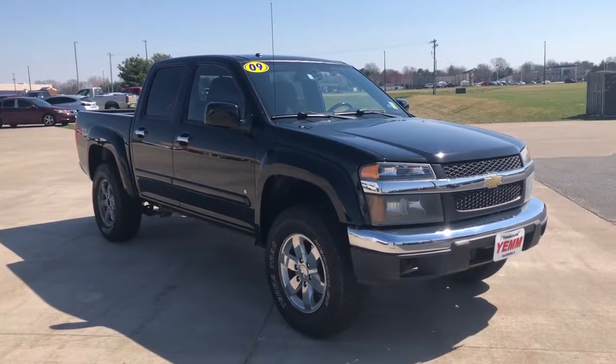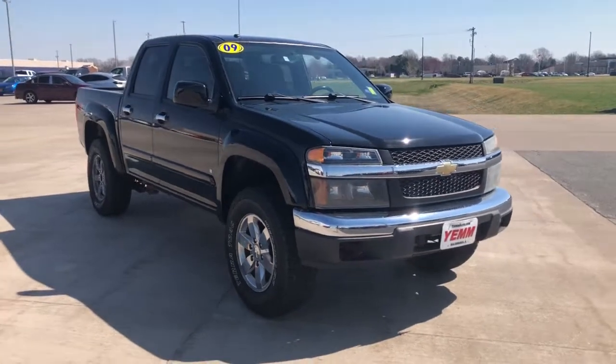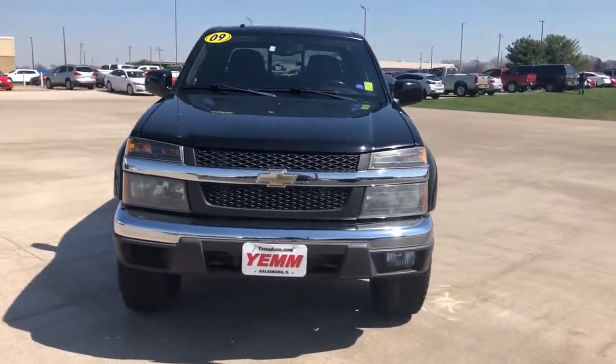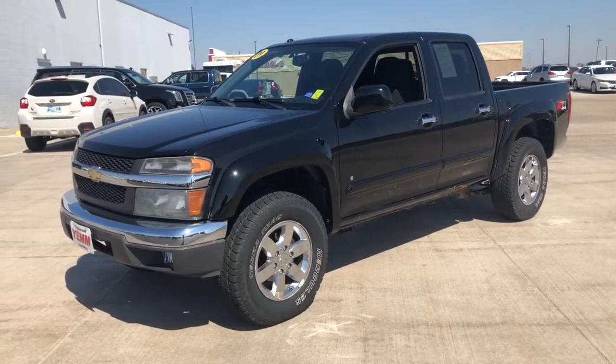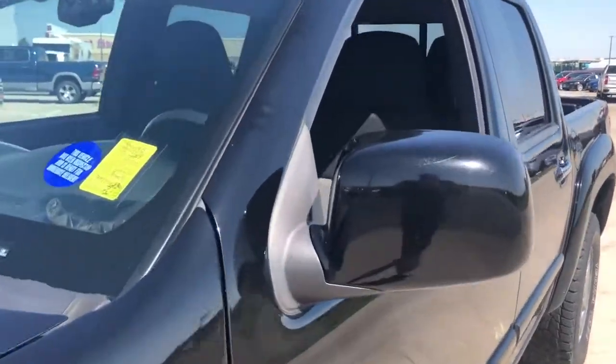Hop into the 2009 Chevrolet Colorado. This vehicle still has fewer than 110,000 miles on the clock, so it won't last long. Get the job done in sleek and sporty style in the versatile Colorado, the mid-size pickup that has the amenities and technology to keep you safe, comfortable, and connected.